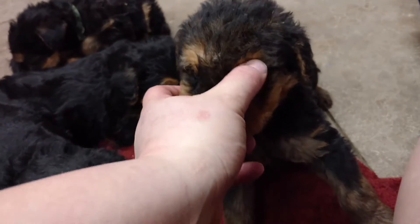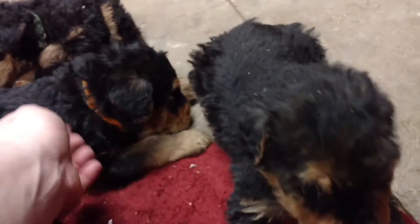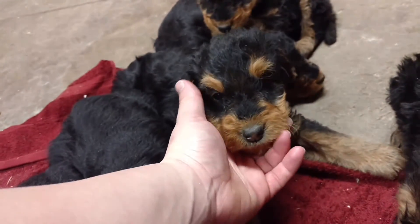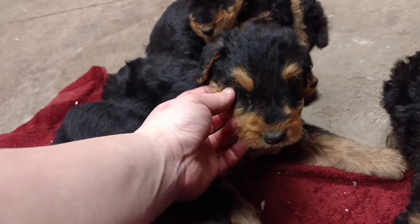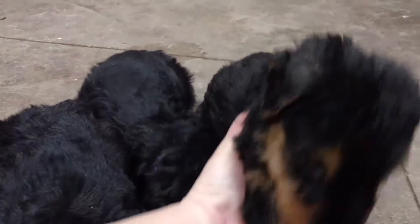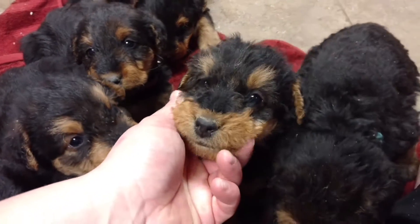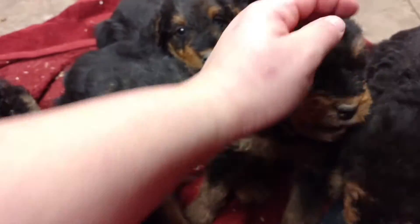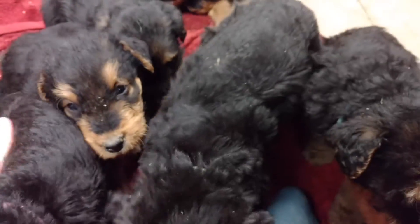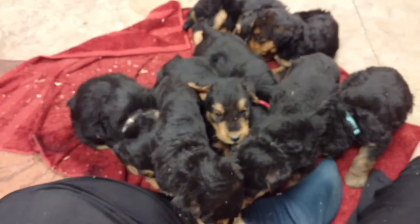And Blue. And Orange. And back here it's Purple. And this is Green — Green's pretty shy, too. Green and Pink seem to be a little bit more on the petite side.